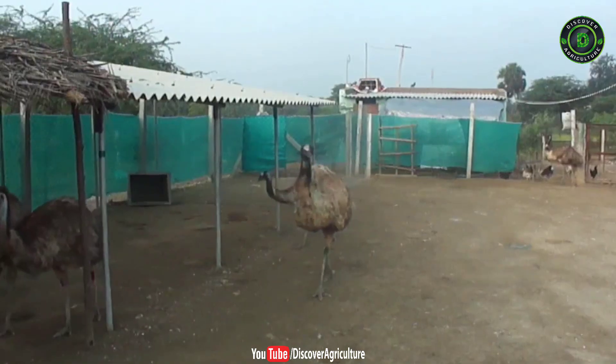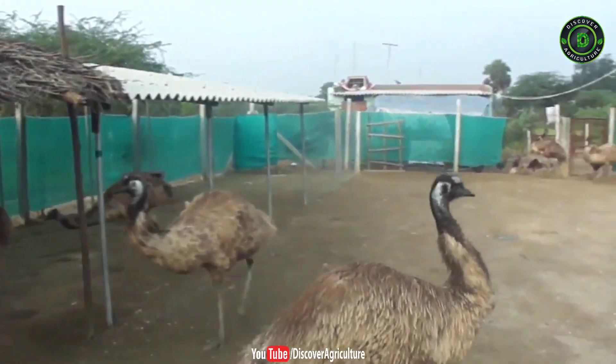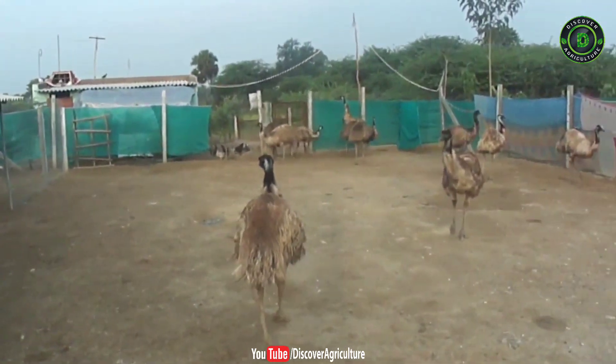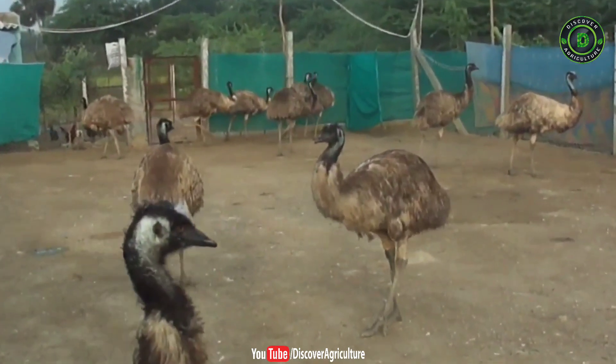Grower management: emus are big-sized birds. They need big-sized waterers, feeders, and large floor space. Keeping male and female birds separate is a good idea, so identify their sexes and keep them separately from each other.